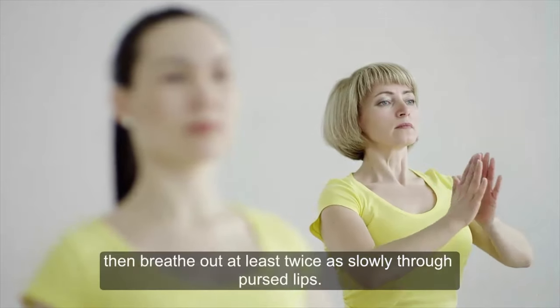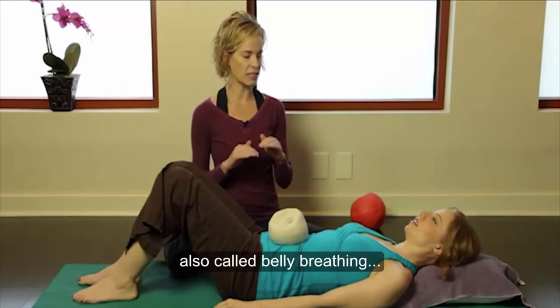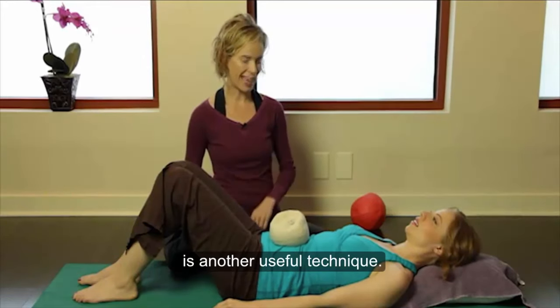Special breathing exercises can help your lungs operate better. Pursed lip breathing is one option: breathe in through your nose, then breathe out at least twice as slowly through pursed lips. Diaphragmatic breathing, also called belly breathing, is another useful technique.